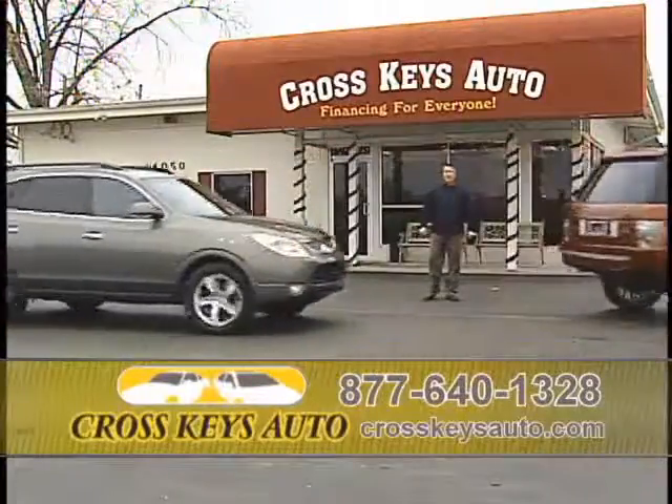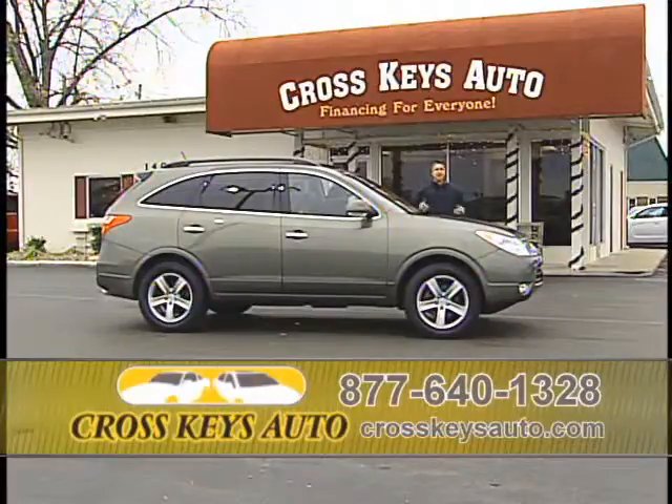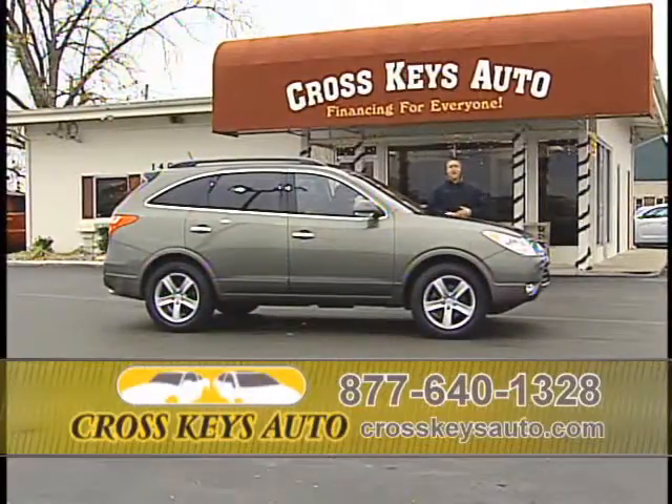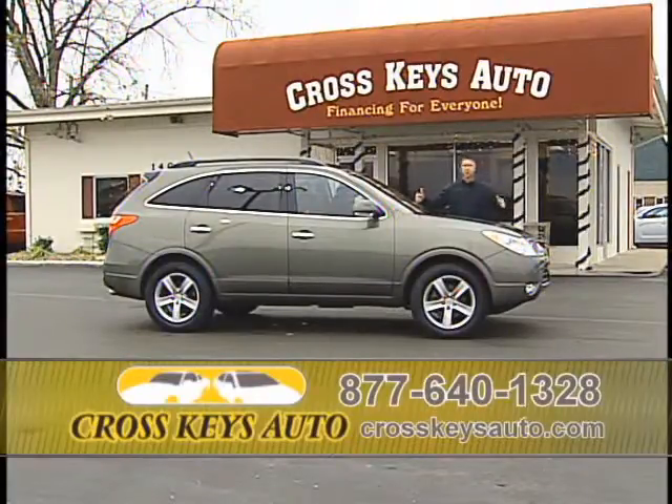We keep a lot of SUVs — whether you're looking for a small SUV all the way up to the full size, I have a great selection at all times. We keep a lot of four-wheel drives and all-wheel drives in stock. Come on by Cross Keys Auto Sales. Whether you're looking for the short ones or the long ones, great selection, especially this time of year.